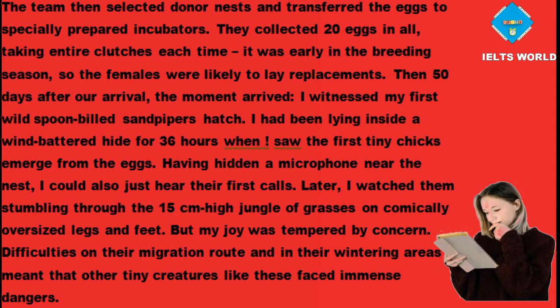Then, 50 days after arrival, the moment came: witnessing the first wild spoon-billed sandpiper hatch. After 36 hours inside a wind-battered hide, the first tiny chicks emerged from the eggs. Having hidden a microphone near the nest, the first calls could just be heard. Later, the chicks were watched stumbling through the 15cm-high jungle of grasses on comically oversized legs and feet. But joy was tempered by concern — difficulties on their migration route and in their wintering areas meant that other tiny creatures like these faced immense dangers.